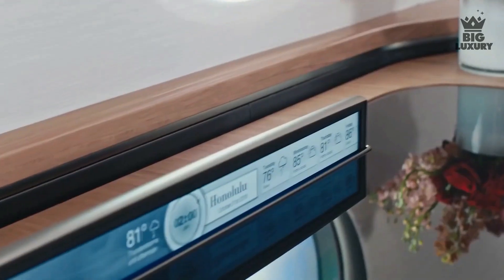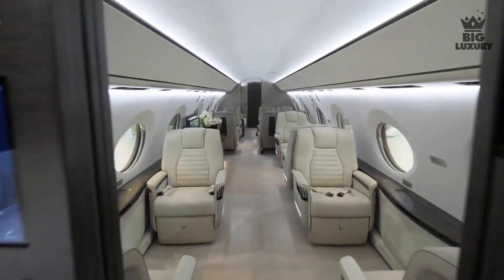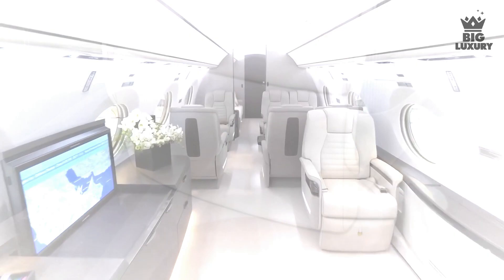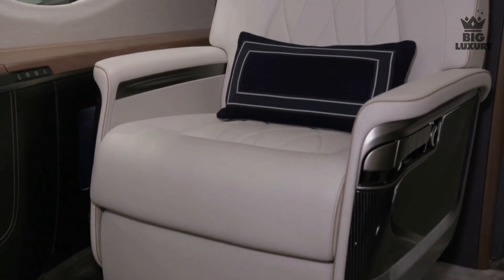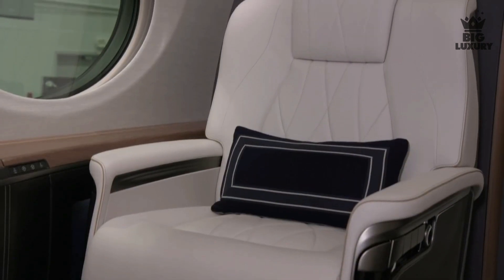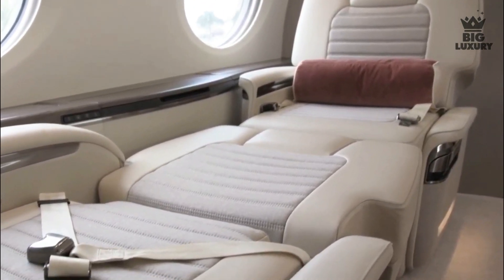Additionally, the Gulfstream cabin view system lets passengers track flight progress, display points of interest, and provides passenger briefings. The G700 also features an all-new seat design. These seats are handcrafted for each aircraft and can be converted to ergonomic beds, providing passengers with the utmost comfort.